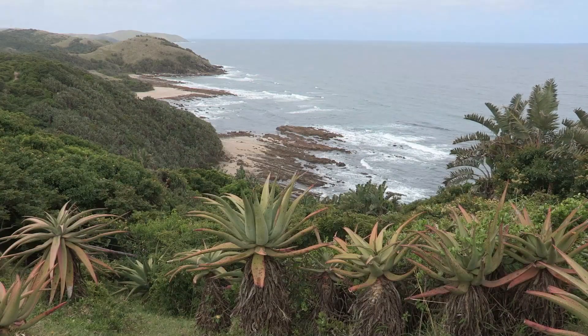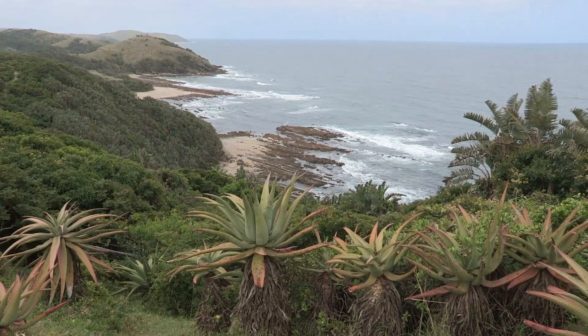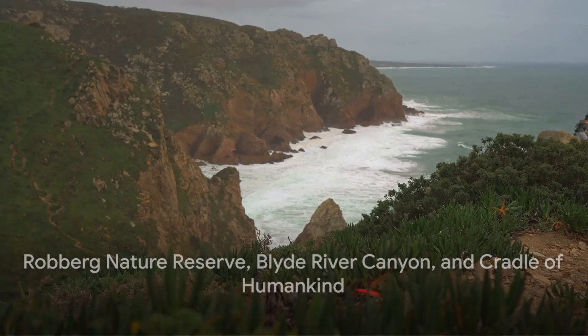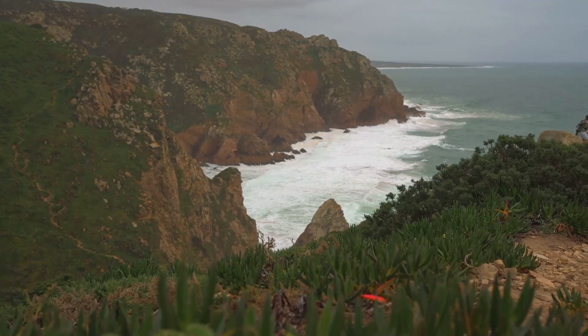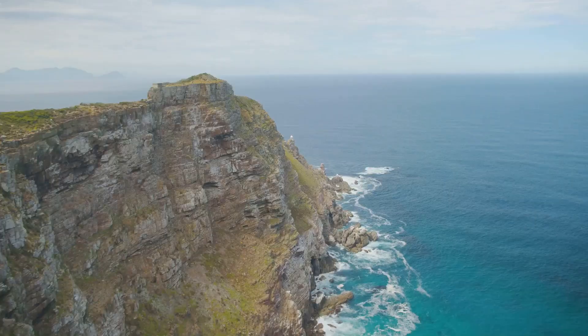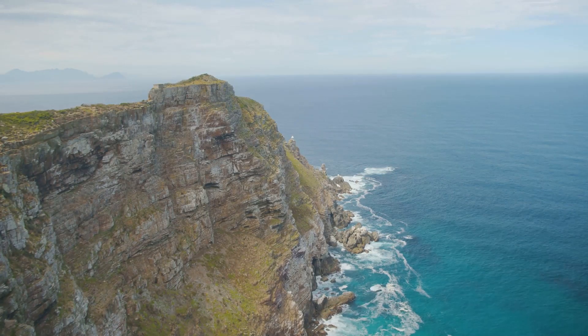From the vibrant city of Johannesburg, we travel to the rugged beauty of Robberg Nature Reserve along the Garden Route. This coastal sanctuary offers a rare glimpse into South Africa's wild heart, with trails that wind along cliffs offering panoramic views of the Indian Ocean. Don't forget to keep an eye out for the seals basking on the rocks below.